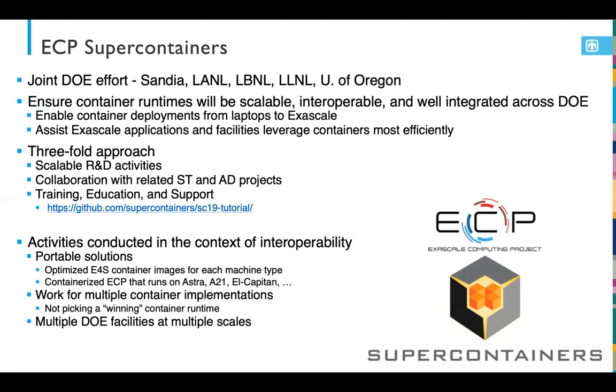Previously at SC19, we did a half-day tutorial on using containers. This was expanded to a full-day tutorial session for ISC20, but sadly due to COVID-19 and my batteries failing, we had to postpone this tutorial activity for ISC.